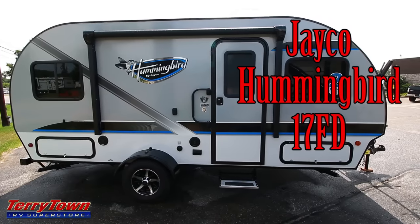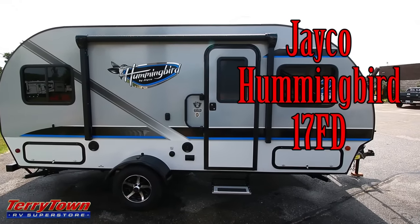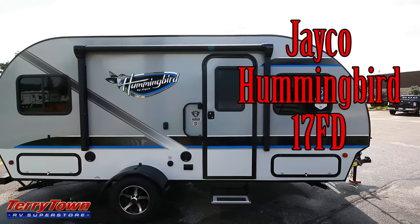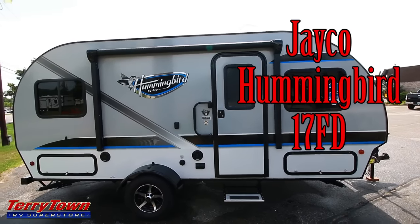This is John from Tarrytown RV in Grand Rapids, Michigan, and today we're going to be checking out a brand new 2017 Jayco Hummingbird. This is the 17FD model — I believe FD stands for front dining.